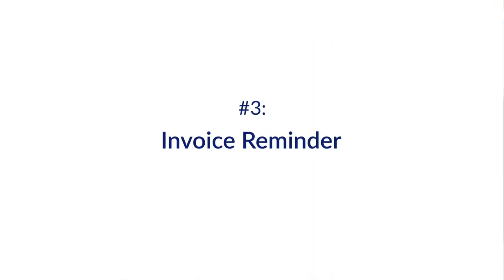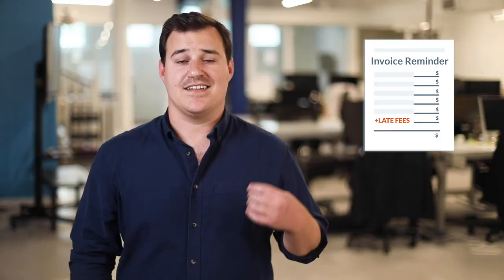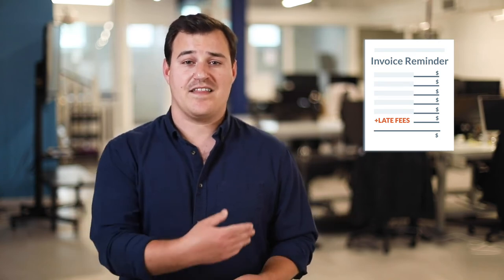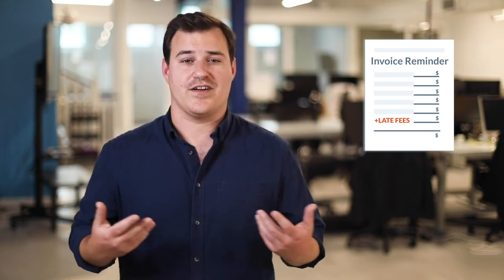Another important payment document is an invoice reminder. An invoice reminder is just like it sounds — it's a simple but formal reminder to your customer and to others on the job that you're still not paid. And by providing that little nudge, it's easier to make sure that you get paid without things turning into a payment dispute.